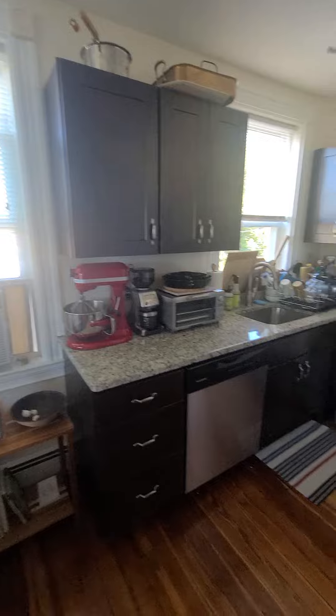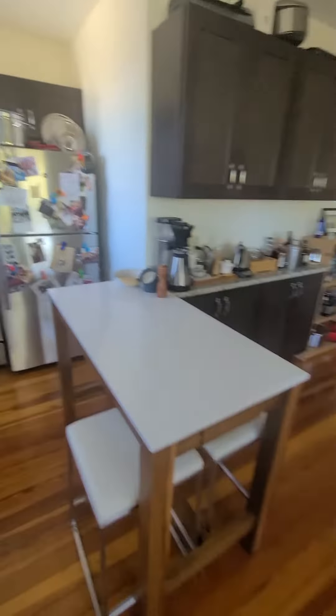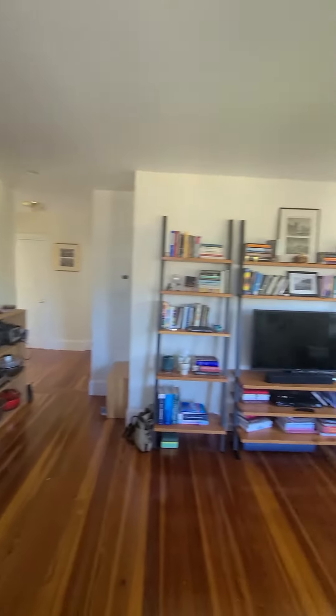Here you have a dishwasher, stove — gas — and plenty of cabinets.